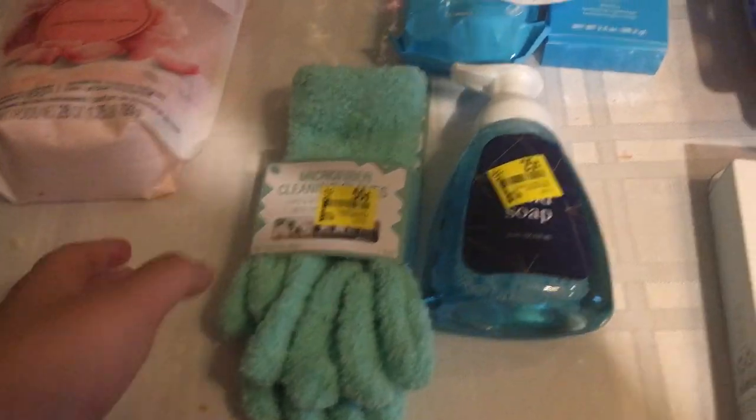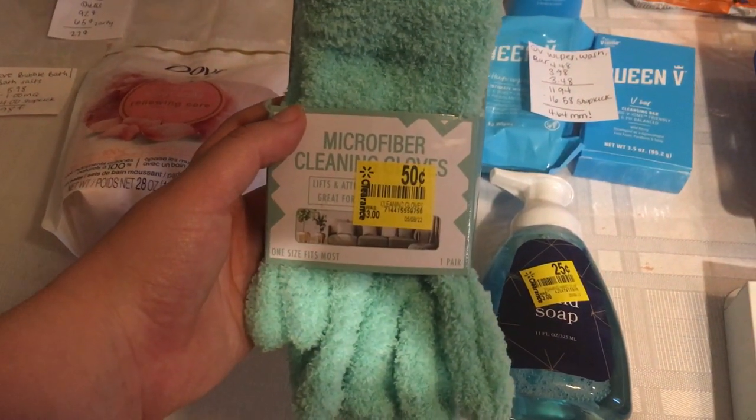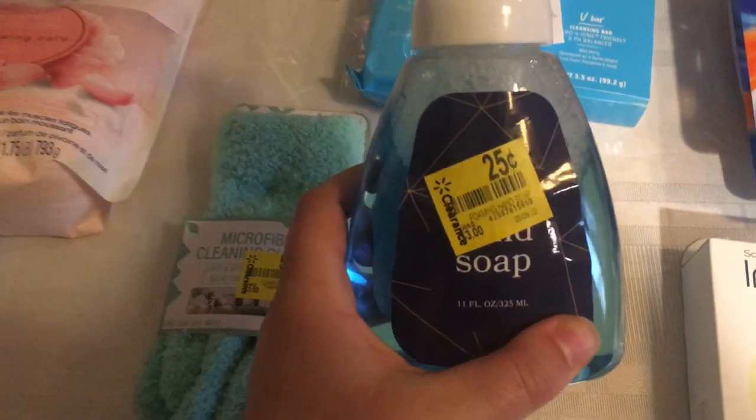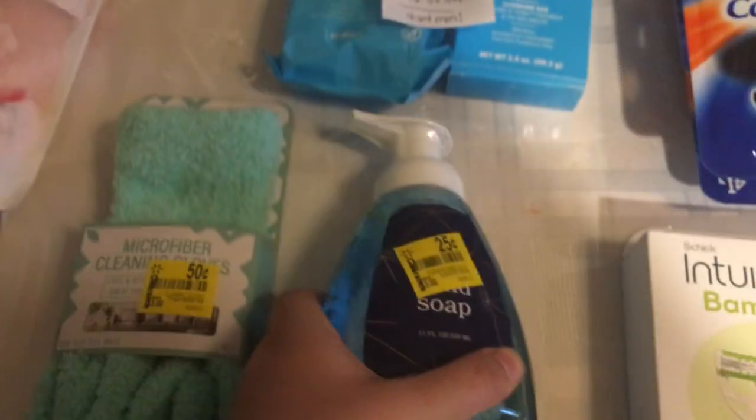I wanted to share a couple clearance finds. I found these microfiber cleaning gloves for $0.50 — they're worth $3. And I got a bunch of these hand soaps; they're worth $3 and they're on clearance for $0.25, which is more than 90% off, so I grabbed a bunch of those.